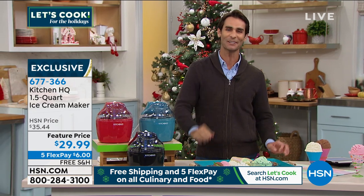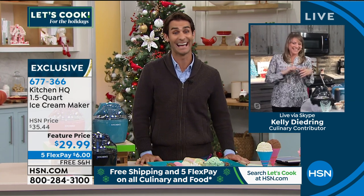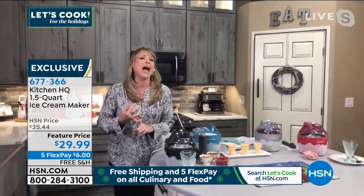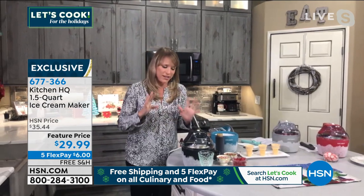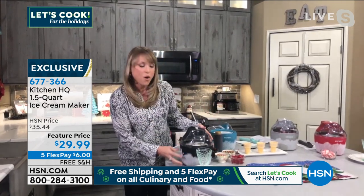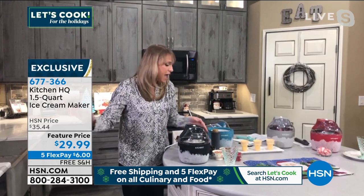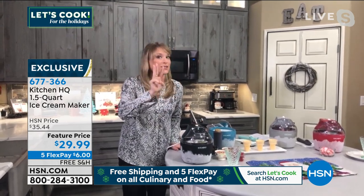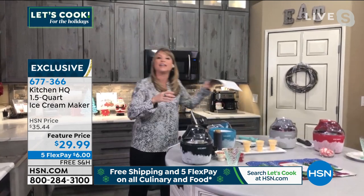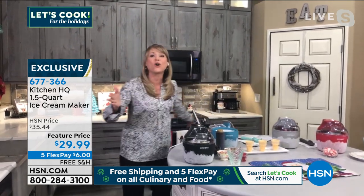There's nothing like ice cream for breakfast. And truthfully, if you've never had homemade ice cream, now is the chance. How about a peppermint ice cream at the holidays for dessert? This one by Kitchen HQ — it's all you need and it's such a great price. You're getting the one and a half quart freezer bowl — freeze that for up to 24 hours. I leave mine in the freezer at all times because you never know when you're going to want homemade ice cream. It only takes three ingredients: for vanilla, all you need is half and half or light cream, condensed milk, and a little vanilla. Most of us already have that.